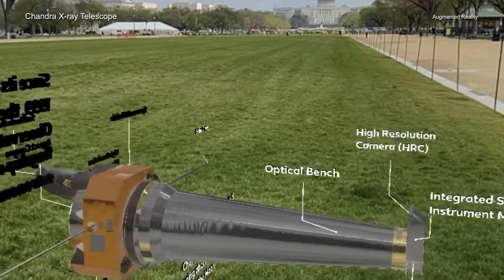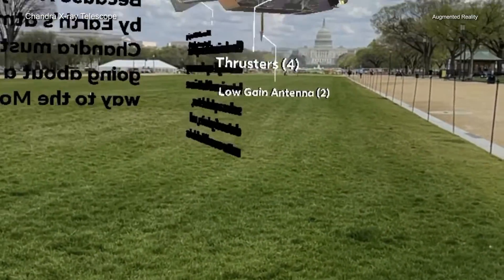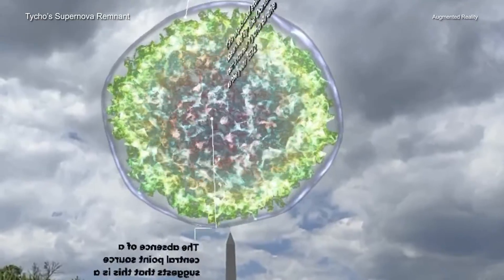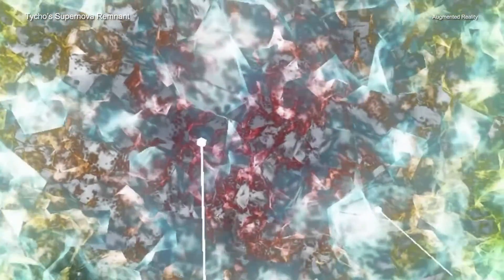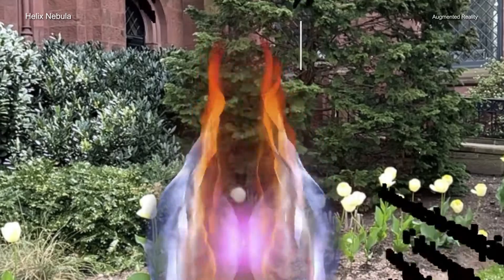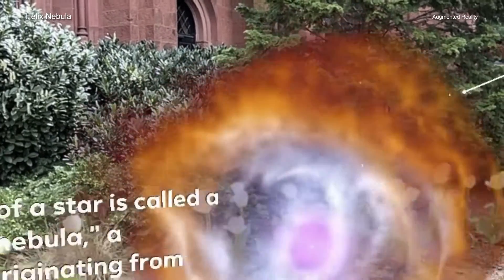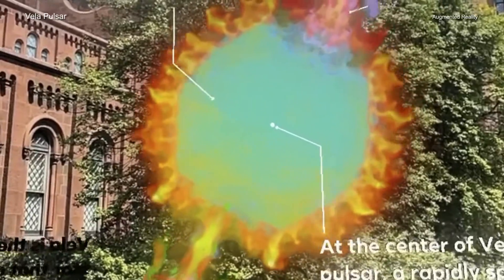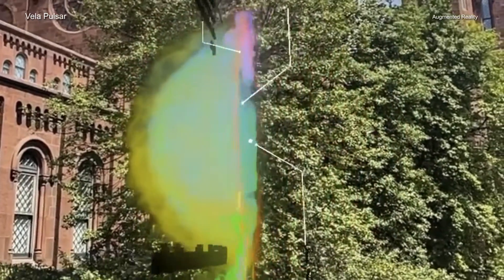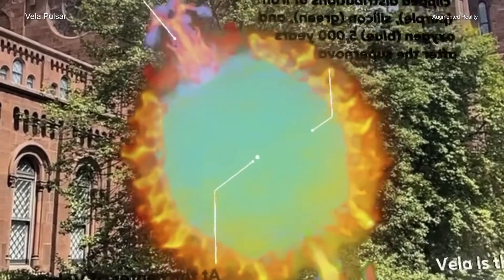The new Instagram experiences are created from 3D models based on data collected by Chandra and other telescopes, along with mathematical models. Traditionally it has been very difficult to gather 3D data of objects in space due to their two-dimensional projection on the sky, but new instruments and techniques have allowed astronomers to construct data-driven models of what these distant objects look like in three dimensions.